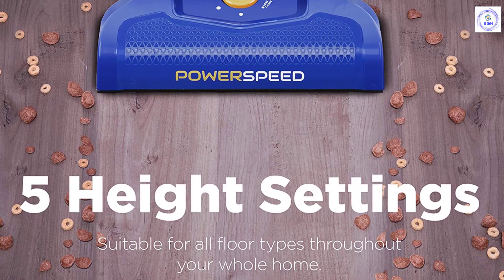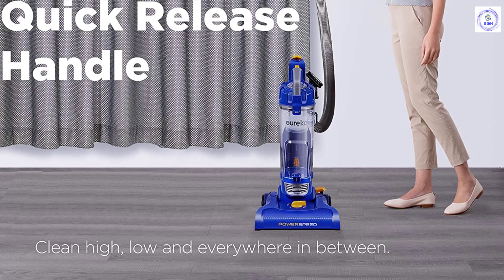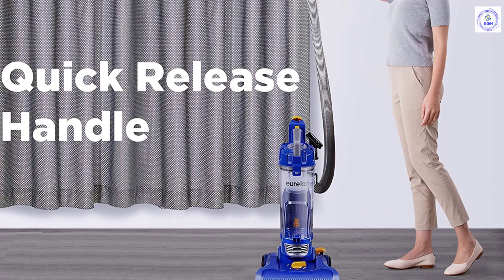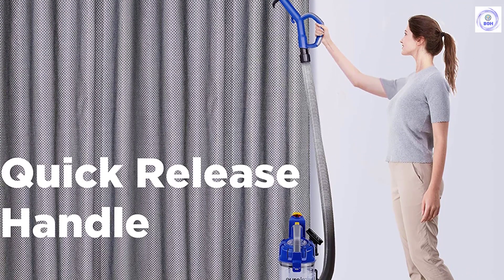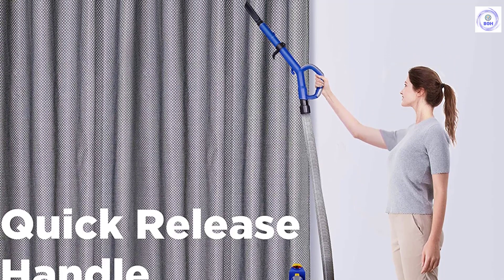It cleans floors and above with ease, working on carpets, rugs, hardwood floors, cars, ceilings, lamps, lampshades, furniture, and more. Note: the actual product's handle material may vary due to manufacturing — it might be original plastic or metal.